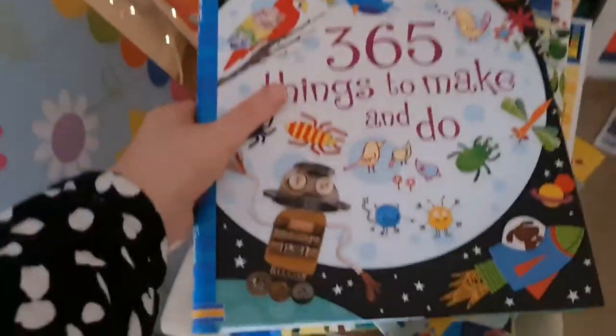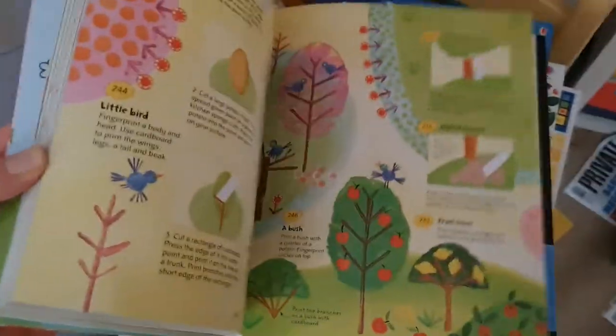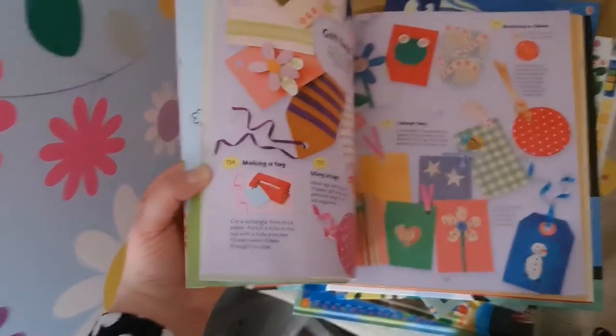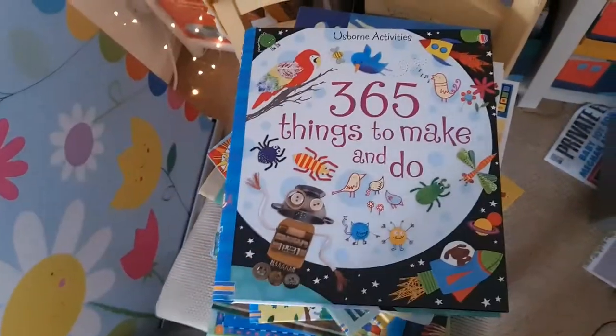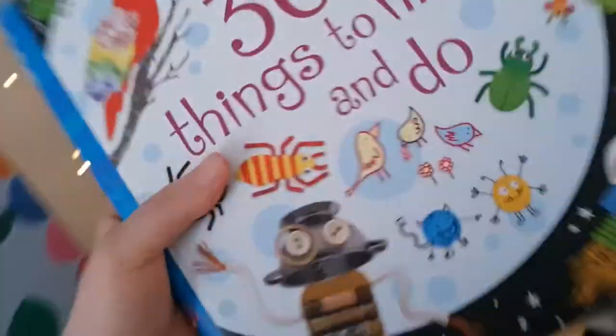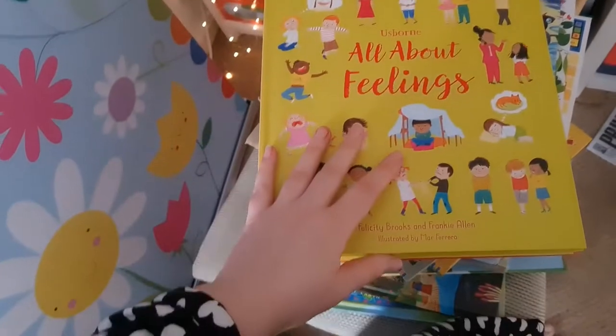These are astonishing books — massive, only £12.99, a huge spiral-bound glossy paged book full and brimming with 365 Things to Make and Do. You needed that on lockdown, and with school holidays coming up, this is perfect.